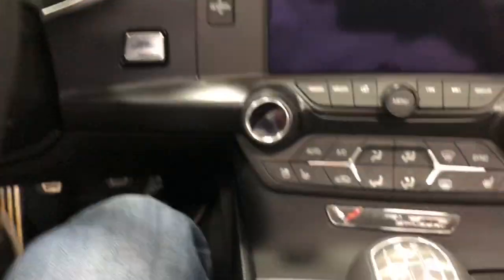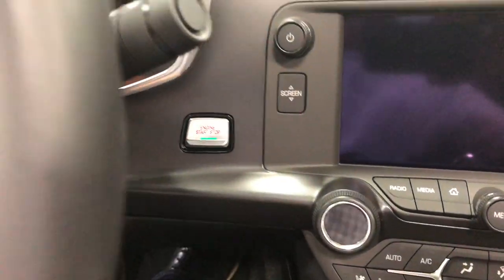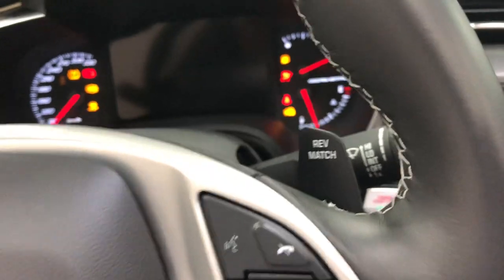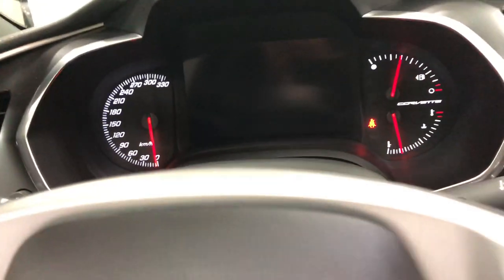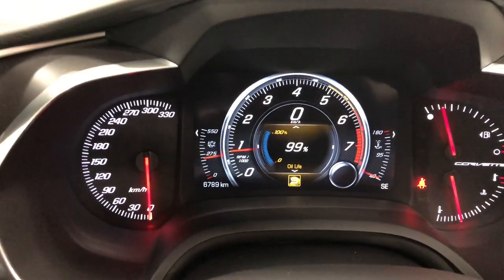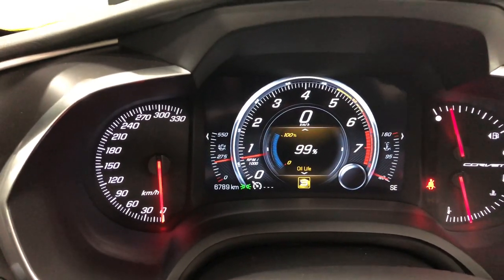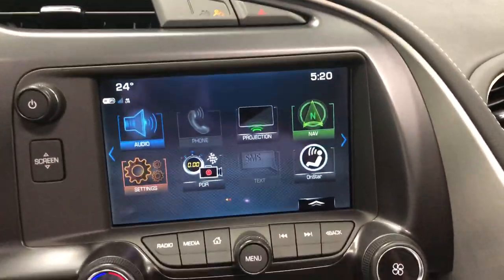Let me climb in and fire this one up. Push button start right here. It sounds really good. It's got rev match which you can turn on or off. It's in sport mode so a nice sound, nice little bark to the exhaust. There you have 6,789 kilometers only — just a very new car.